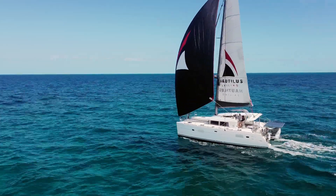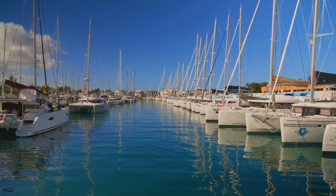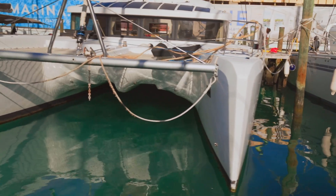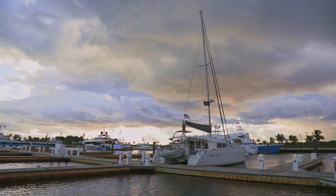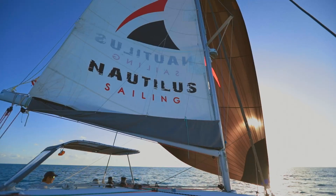We love catamarans. In the last five to ten years, catamarans have exploded in popularity. Most charter fleets around the world now have more cats than monohulls. In this video series, we want to help you avoid common mistakes and costly pitfalls as you learn the basics of sailing and operating a catamaran.